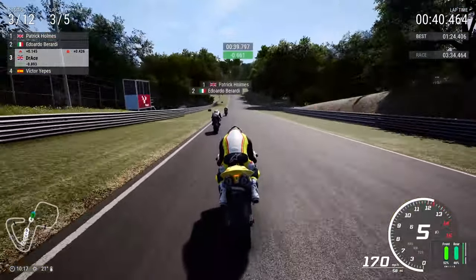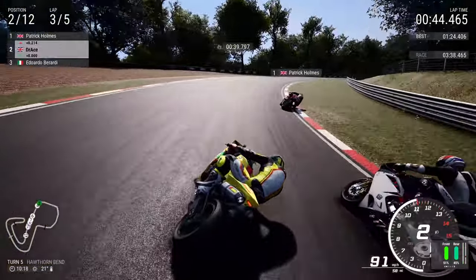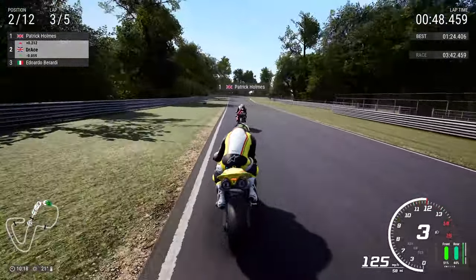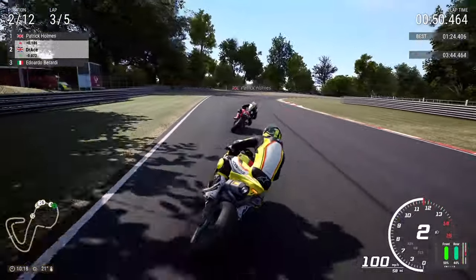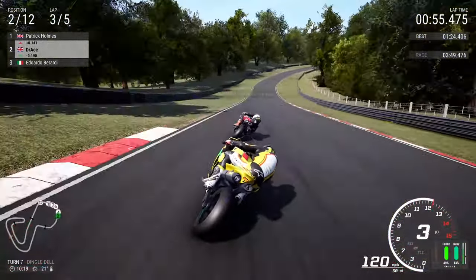But unfortunately, it wasn't to be. So we have a situation where I had to get up to 6th place into the first corner. But now around the outside of Eduardo Berardi — that was a beautiful move, one of the best moves I've ever done if I do say so myself — as we go into the Westfield Bend, now behind Patrick Holmes.